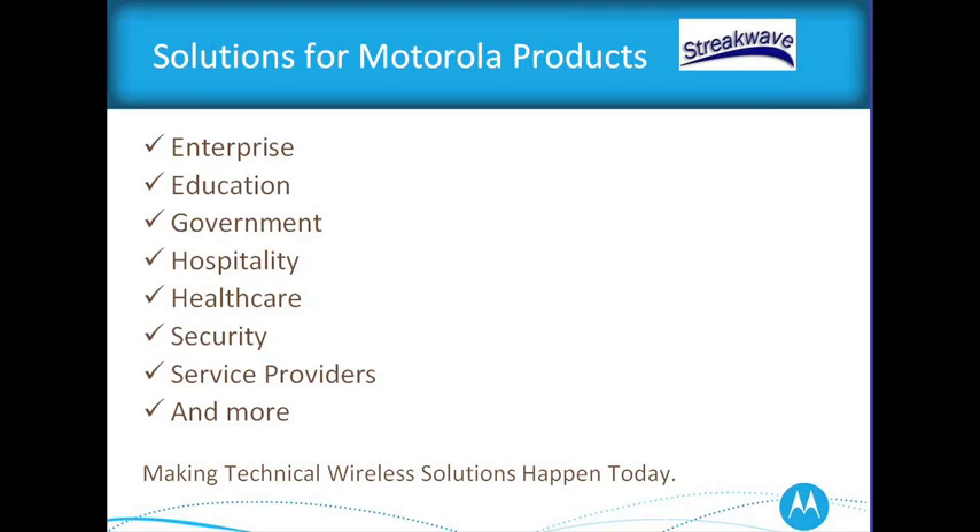Motorola products and StreakWave fit into many different applications including enterprise, education, government, hospitality, healthcare, security, service providers, and more. Many of you are WISPs and we provide a wide range of solutions for WISPs as well. We're very happy to have with us today Rosalie Vobona from Motorola. She's a very experienced product manager in the Mesh AP7181 Outdoor Wireless Group and has been working in the industry for over 25 years. I'll go ahead and turn this over to Rosalie.